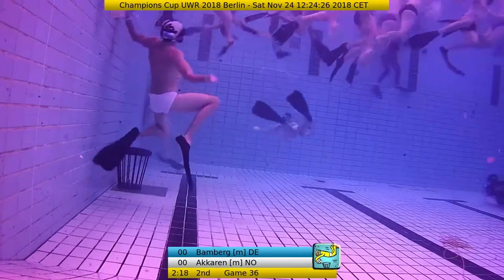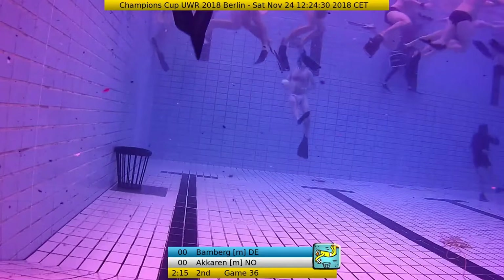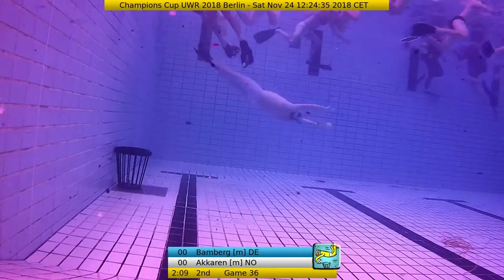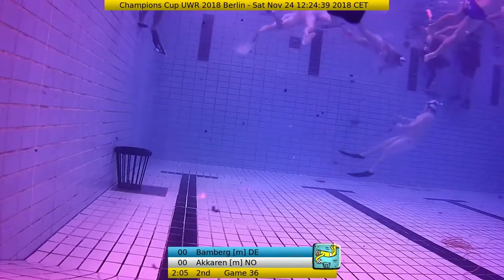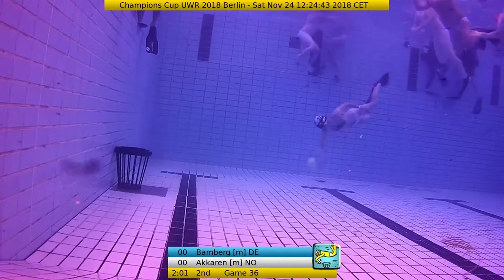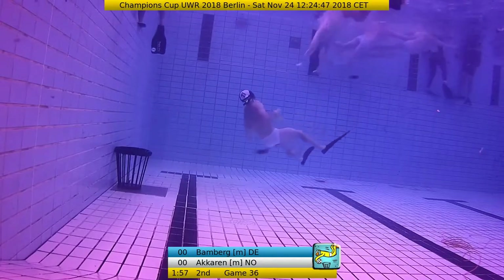That was also a very, very nice chance. But on the other hand, we had Bamberg with such nice, beautiful - you can say dream passes. We have seen the blind pass from Hannes Hoffmann to Klemens Neumüller. We have seen the massive pass when Sebastian Lange put almost the entire defense from Akarin up to the surface and threw the ball down to Lukas Tata, who scored the 4-0.